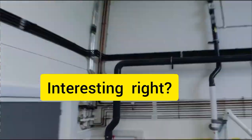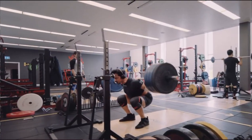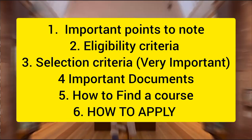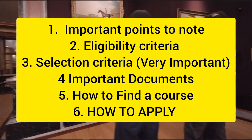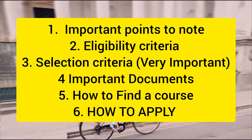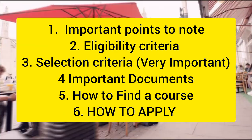These benefits are super interesting. In this video, we are going to talk about the following points: important points that you should note about this scholarship, the eligibility criteria, selection criteria, important documents that are necessary, how you can find a course at Cambridge University, and how you can apply to this scholarship.